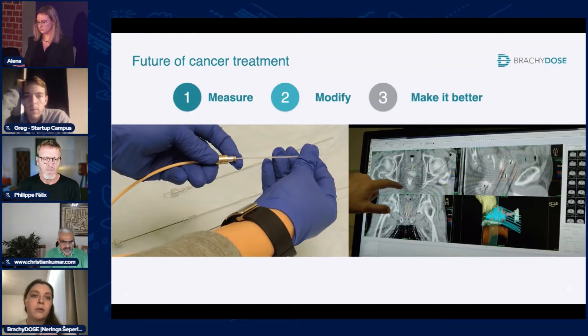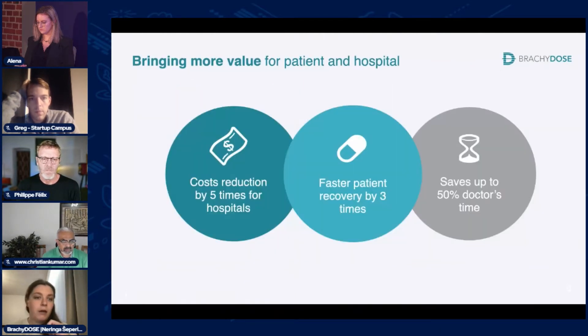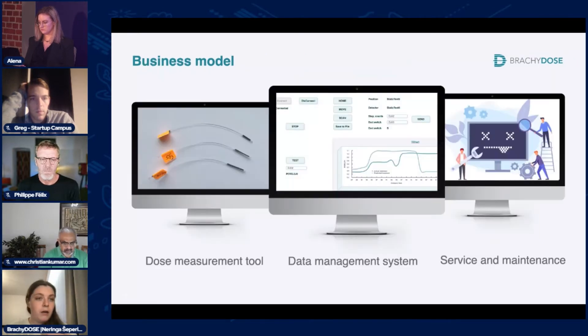To solve this, we made Brachydose. It's in the shape of a flexible tube and measures the radiation dose applied to a patient during the procedure, sending all this data to the doctor's computer. This dataset is used to improve the treatment plan and prevent more than 80% of treatment errors. Our solution helps patients leave the hospital faster, saves doctors' time, and reduces overall treatment costs for hospitals. We plan to sell the measurement tools as a single-use device with a data management system and provide service and maintenance.